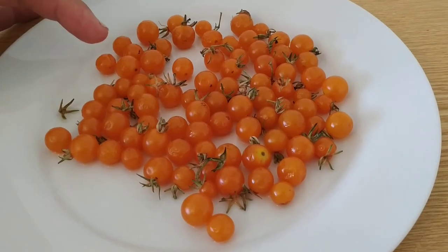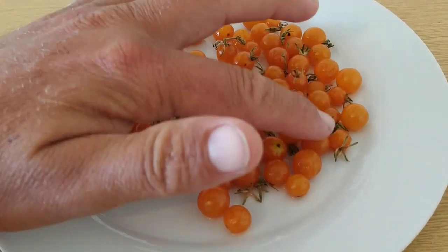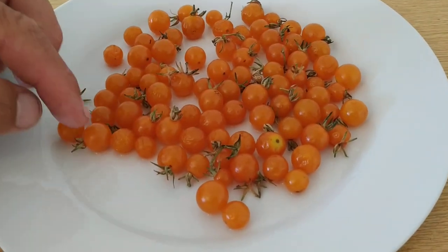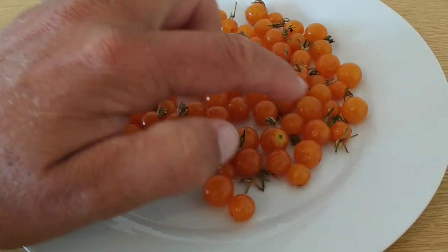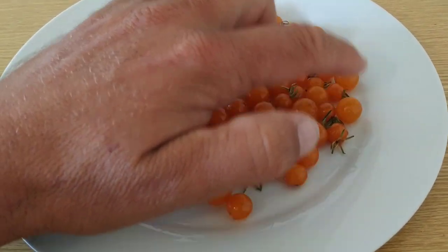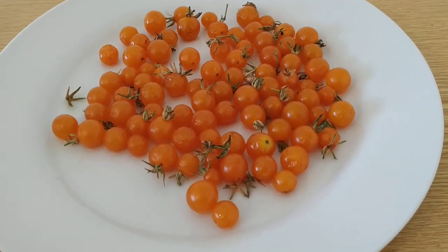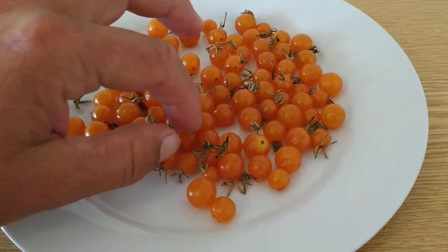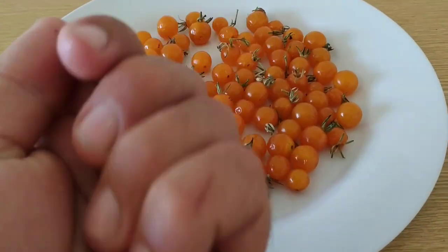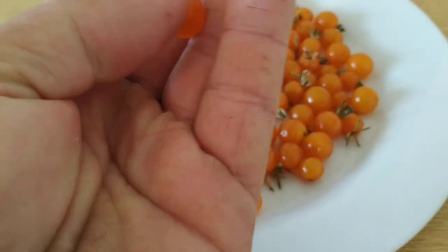So when I do the taste test, I don't think they will be in their prime taste-wise. A lot of them are still quite plump and full of juice, but some have started drying up. It's the huge surface area compared to the small volume.